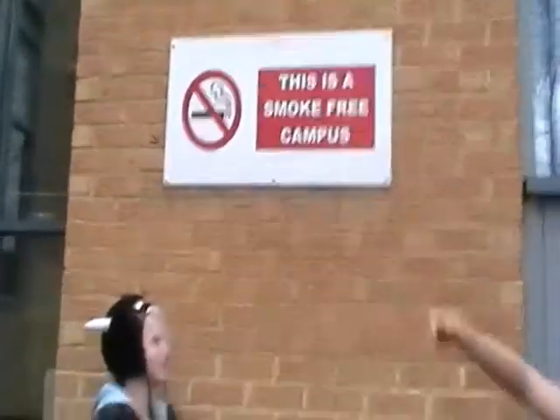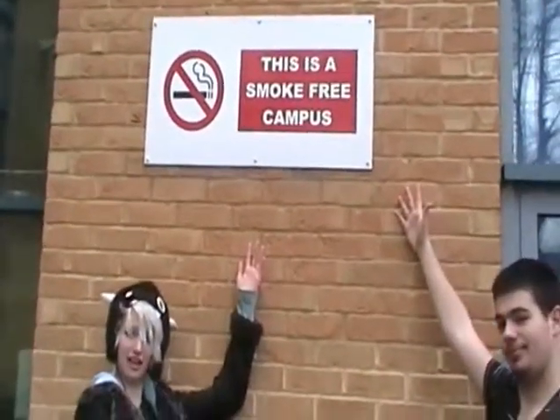The college is a smoke-free campus. Students are treated like young adults, and they are encouraged to talk to teachers on a first-name basis.